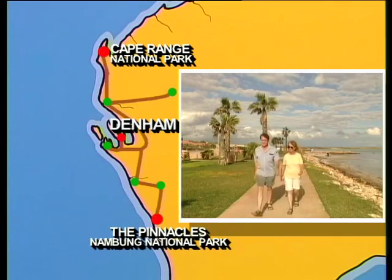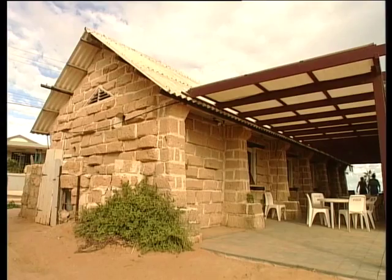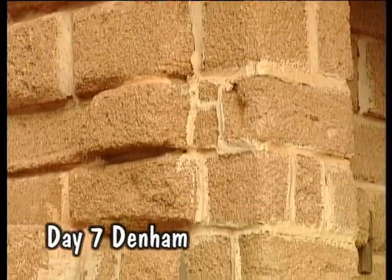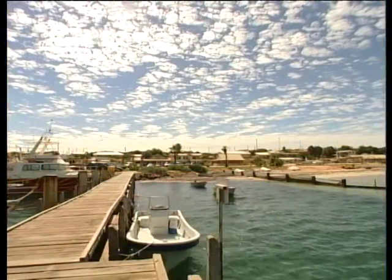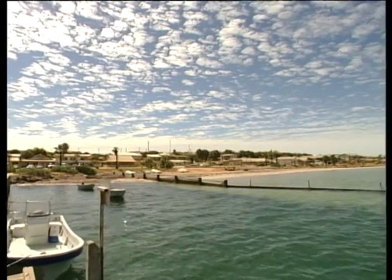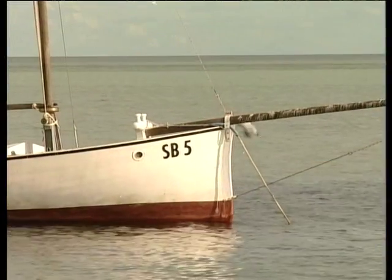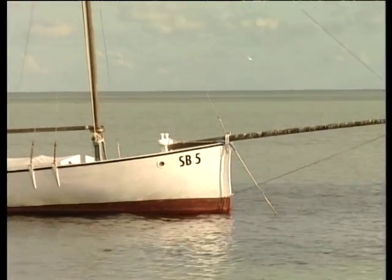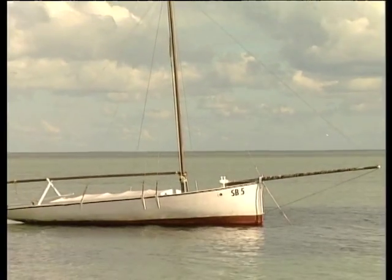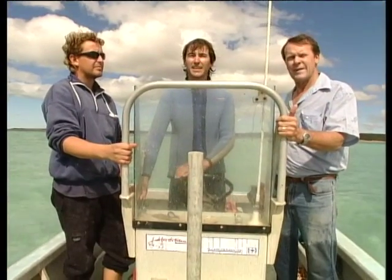Our next stop is Denham, the only town in the Shark Bay area, where we get to see an example of shell brick construction at the old Perler restaurant. This area has many historic connections with the sea — first came Dutch navigators and explorers. In the late 1800s, Denham became a thriving community centred around the pearling industry. The old pearling lugger on the waterfront is retired now, but a new generation of pearl farmers with modern equipment are still diving for pearl shells.